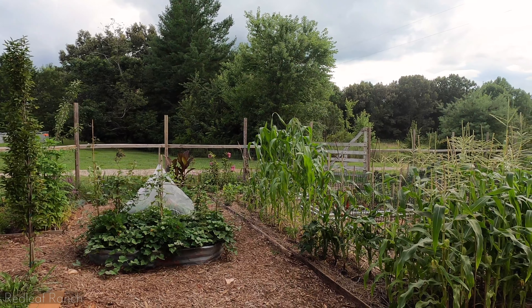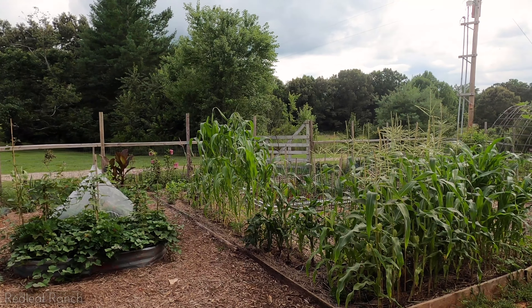Love and light everyone. Brian here at Red Thee French. It has been a crazy week of growth in the garden, so let's take a walk around and see what's happening.